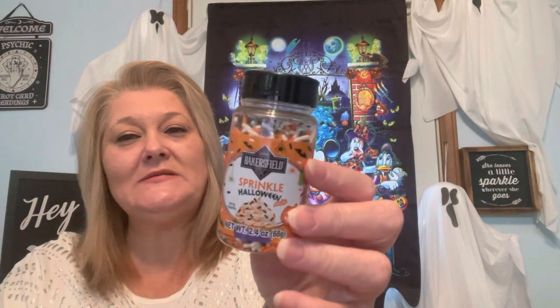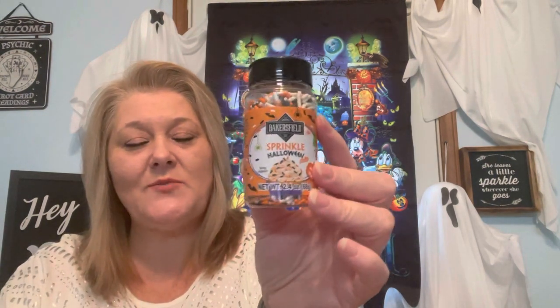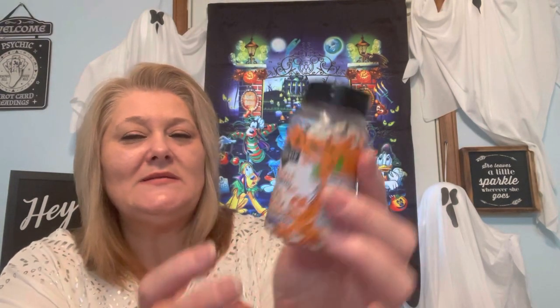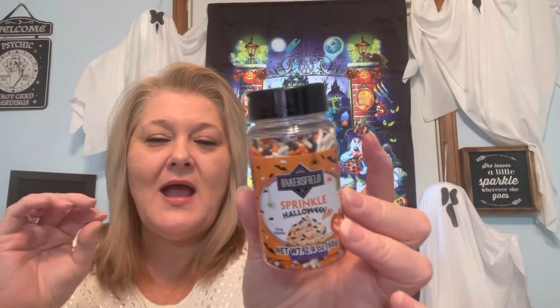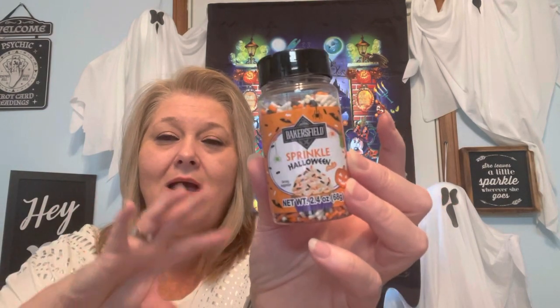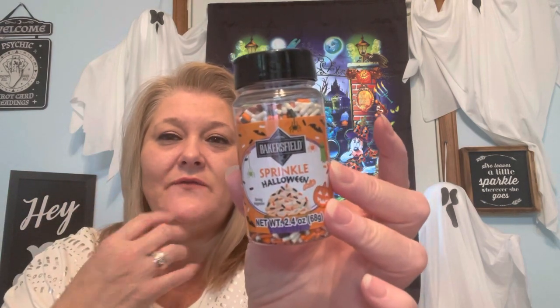Let me do a couple of food items. I picked up these Bakersfield sprinkles — Halloween themed, black, white, and pops of orange. It's a 2.4-ounce size. Sometimes I buy the variety pack but don't use that much. I'm using these for some cookies I'm going to make and a small pumpkin cake — not a full-size cake. If I have any left over, I'll sprinkle them on cupcakes for a get-together the night before we leave for Orlando.